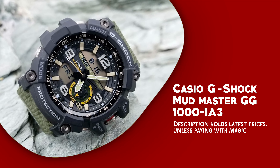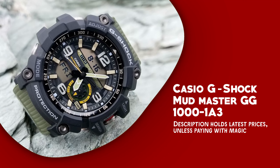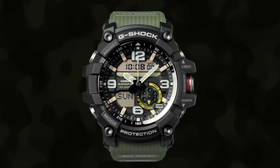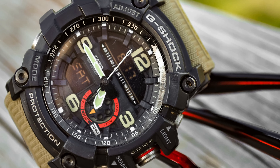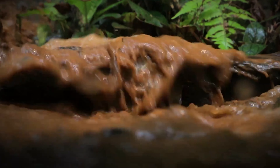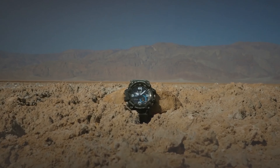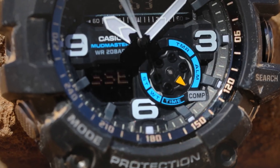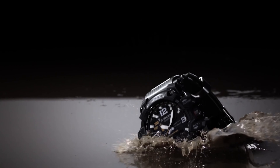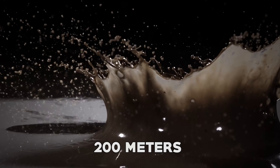Casio G-Shock Mudmaster GG1000-1A3A — a rugged and robust timepiece designed to meet the demands of the most adventurous individuals. This watch is a standout choice for outdoor enthusiasts and those who work in challenging environments. Its mud-resist construction ensures that dirt and debris stay out of the watch, making it perfect for muddy trails and harsh conditions. The twin-sensor technology provides both a digital compass and a thermometer, enabling users to navigate and monitor temperature changes with ease. Furthermore, the watch is water-resistant up to 200 meters, making it suitable for water activities and underwater adventures.